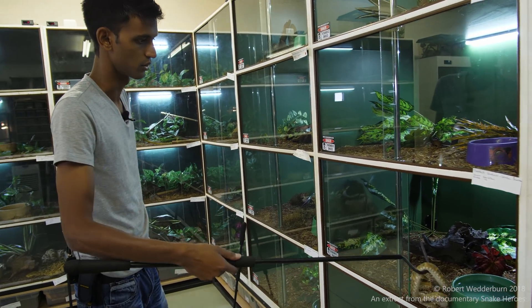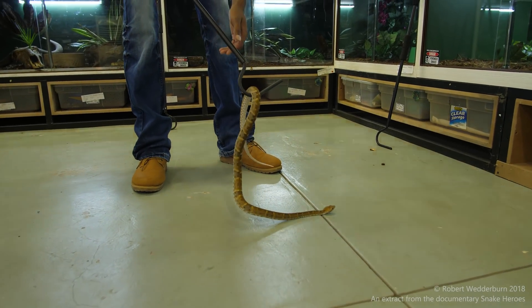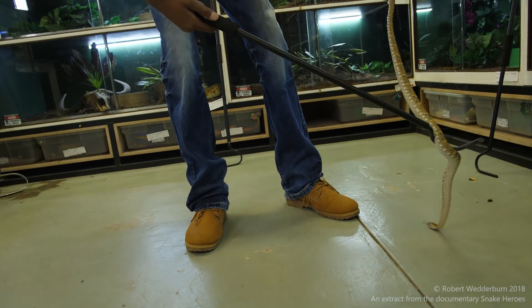This is a Suriname locality Bothrops atrox. A very interesting little snake, a very quick little snake, but still one of my favourite species out there.